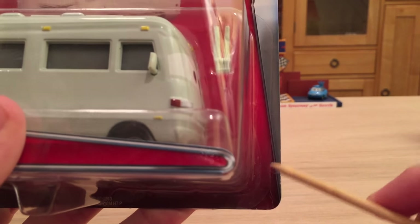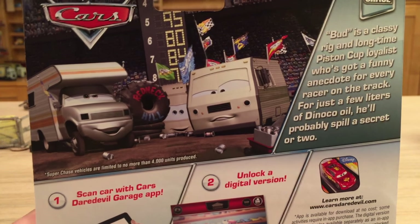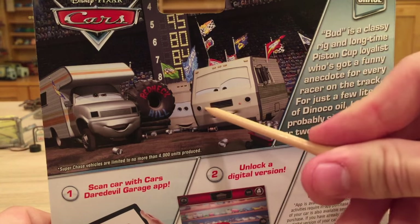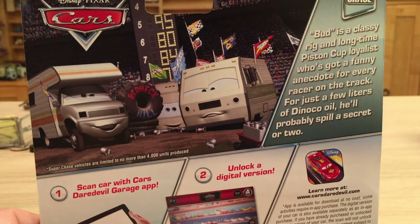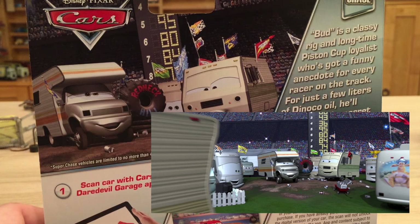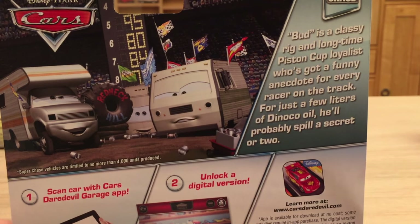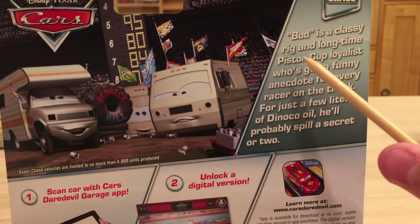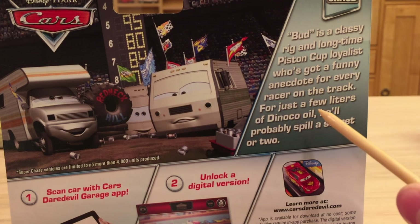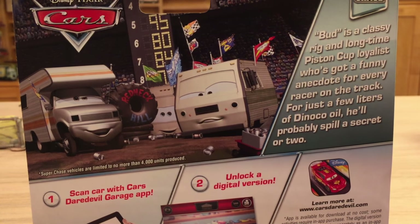He does not have any numbers, as these Super Chases do not have numbers — they kind of keep you guessing about how many Super Chases there will be that year. On the back we don't actually even see Bud; we see Larry Camper, Doug RM, and some other RV in the back. Bud was shown just a few seconds before this clip, a little in front of those two, and only his back was shown because that's where the iconic decal is. The description exclusive to Bud says: 'Bud is a classy rig and long-time Piston Cup loyalist who's got a funny anecdote for every racer on the track. For just a few liters of Danica oil, he'll probably spill a secret or two.' Very nice description — I'm glad they made it unique for him.